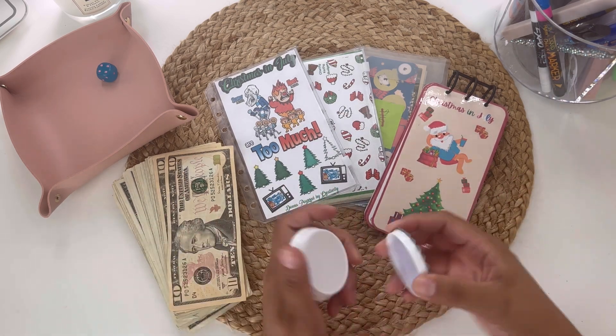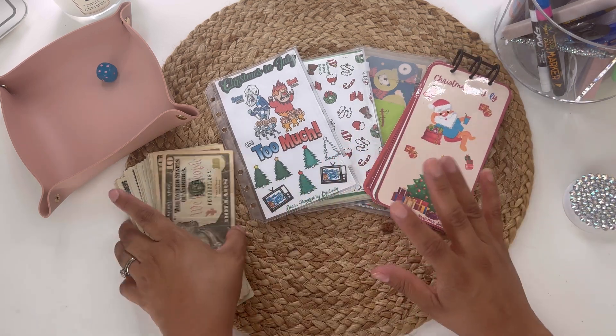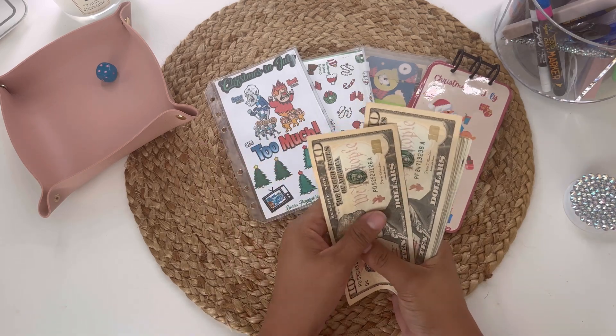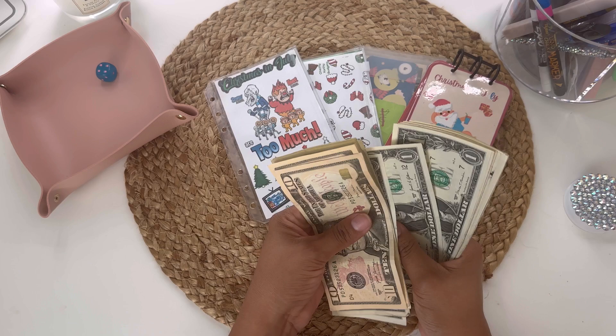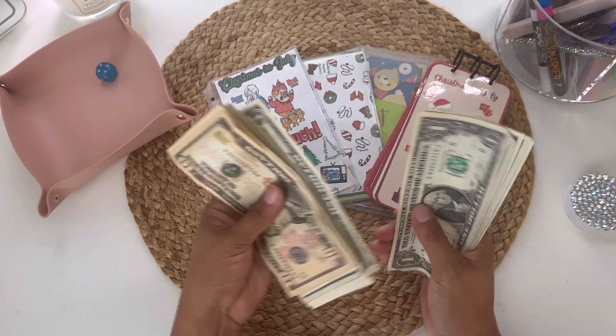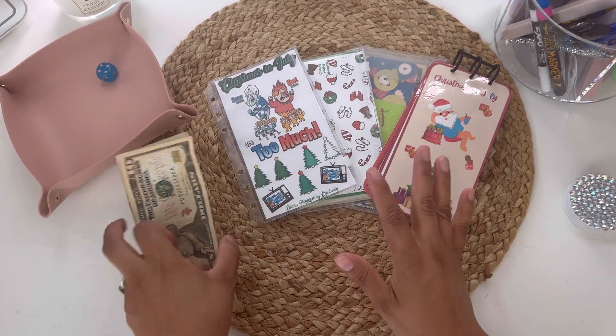So let's start with the money here. I hope I tallied everything correctly because I had to add up to see how much I needed to budget for. So I should have $45. Ten, twenty... thirty... forty... forty-five dollars — that's going to be going into these challenges.